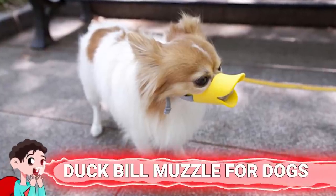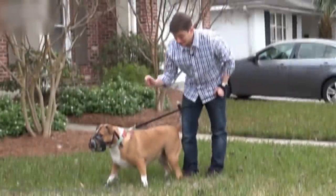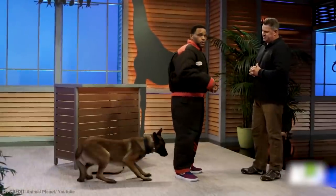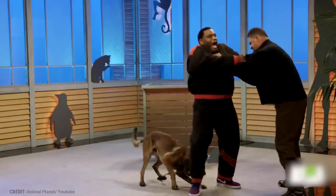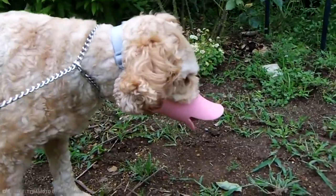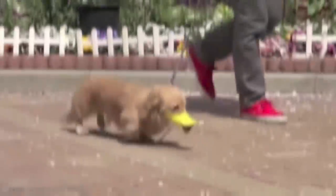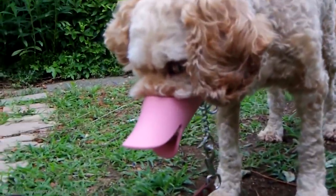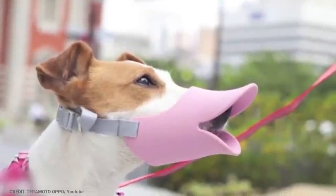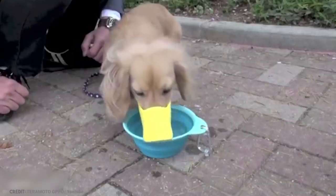Number 8: Duck Bill Muzzle for Dogs. Dog owners put muzzles on their pooches for several reasons — sometimes it's a legal requirement, other times it's for the protection of other dogs, or to stop them eating anything harmful. But those muzzles can look a bit scary. A Japanese manufacturer came up with this fun and funky pet accessory to offer peace of mind to both pet owners and others on the street. It makes dogs look more fun than terrifying, while providing full freedom to sniff — the only thing it stops is biting. It's made of soft, easy-care materials and is available in a range of colors.